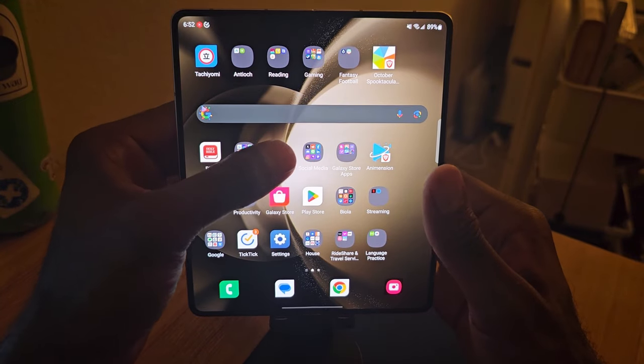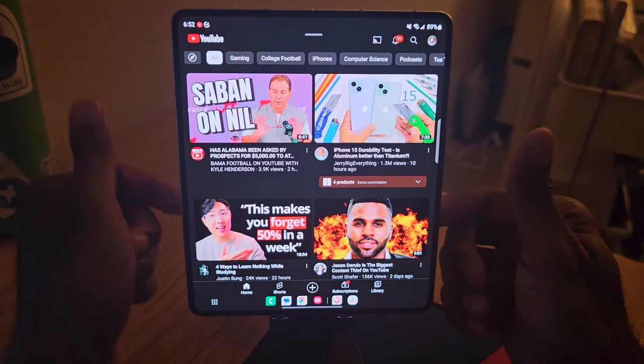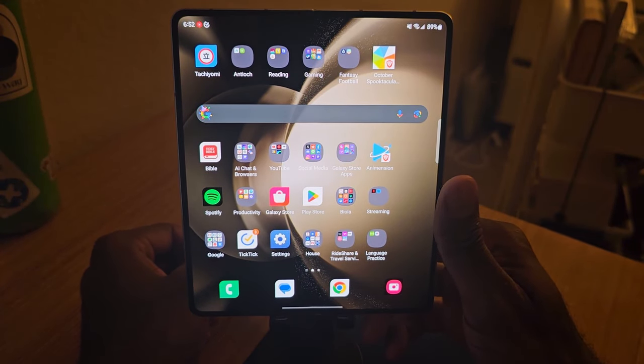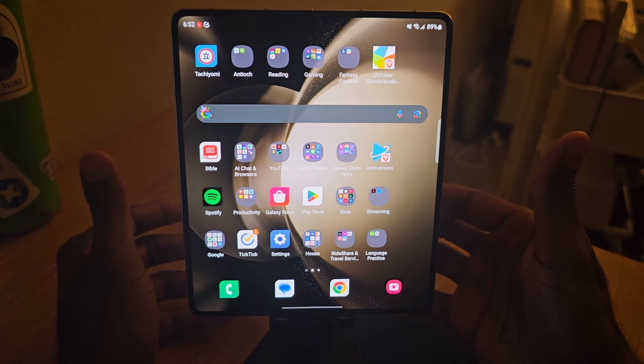Obviously YouTube's the same way. Let's open YouTube and see what happens. It's all here and as you can see, this is pretty cool — it's big. It's like having a personal theater in your pocket, basically. Who wouldn't want that?